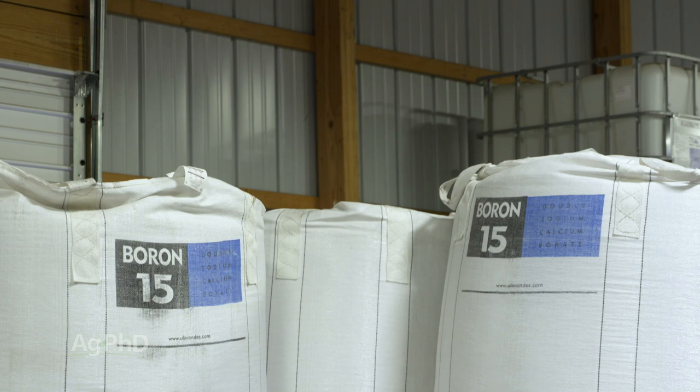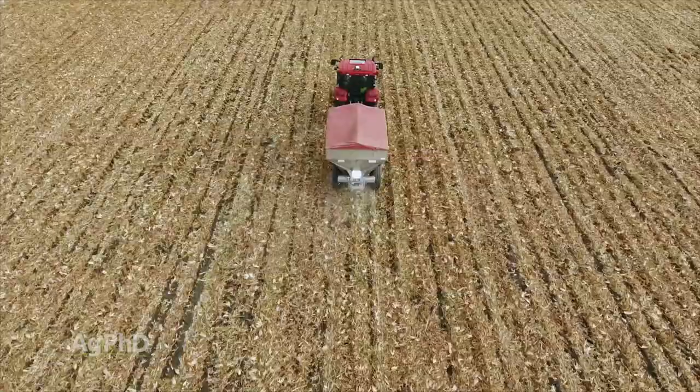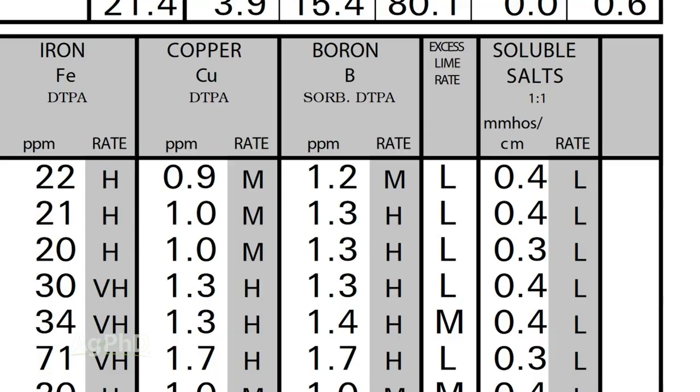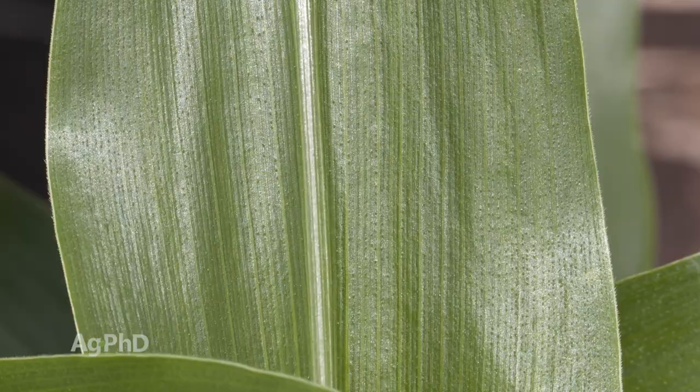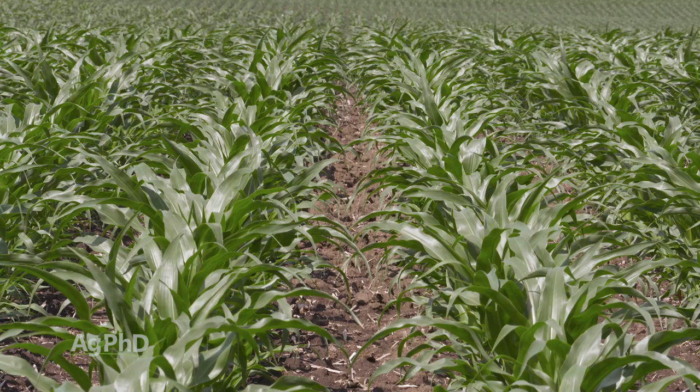We thought, ok, how can we cut the cost down? Let's try the dry since it costs so much less, and we'll put that on the soil in the fall, and hopefully there's enough in the spring to get us by. Now our levels have gone up. I still don't think we have our levels up as high as we need them to be, but at least our tissue levels have certainly gotten better on our farm, and we didn't have to spend a zillion dollars.